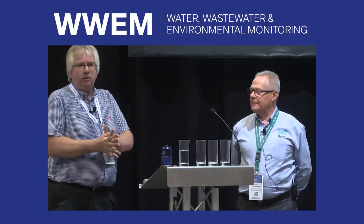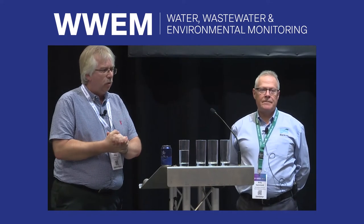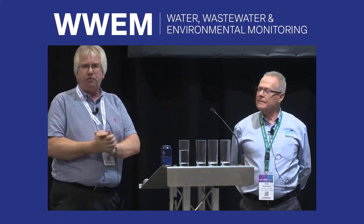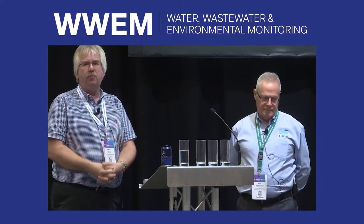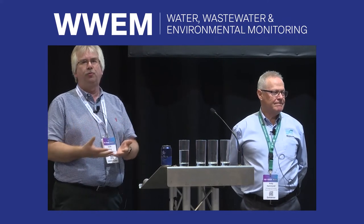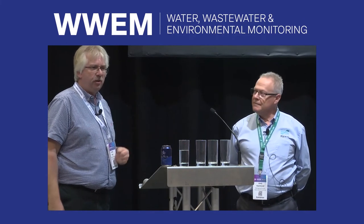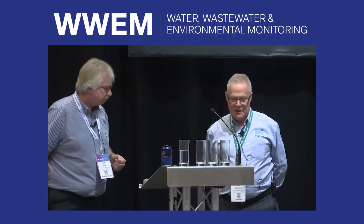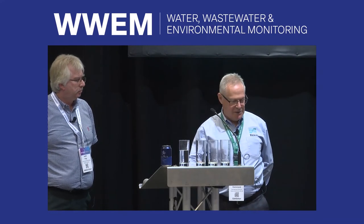Good afternoon folks, welcome back. Hope you've had some reasonable lunch and you're all settled and comfortable. We're going to look at flow metering this afternoon, particularly ultrasonic flow metering, and I'm going to be talking about it from the perspective of a water utility — Anglian Water — and specifically for potable water, which is more of my expertise. My colleague Andy is here from the supplier side.